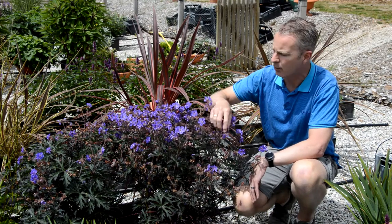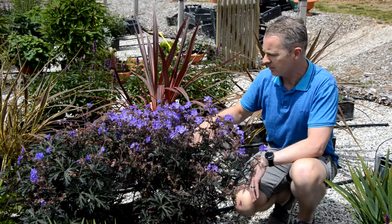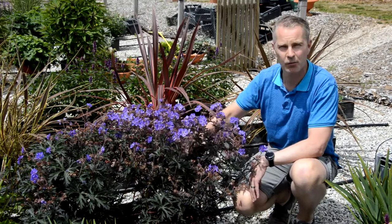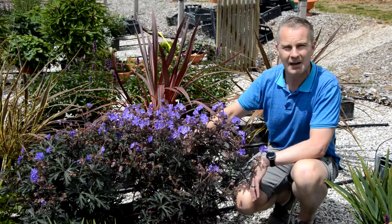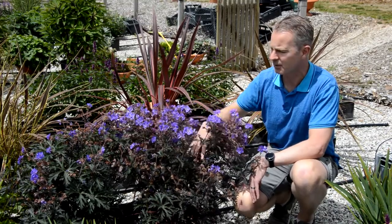It's drought tolerant, heat tolerant — a real beauty, great for borders, beds, and big containers on the patio. It's a real stunner.